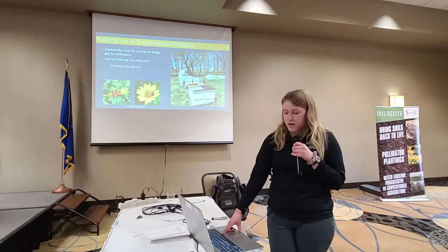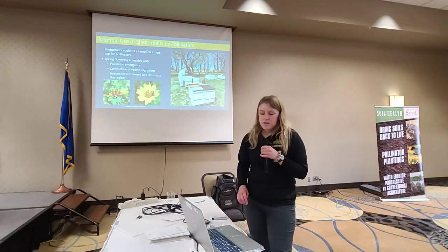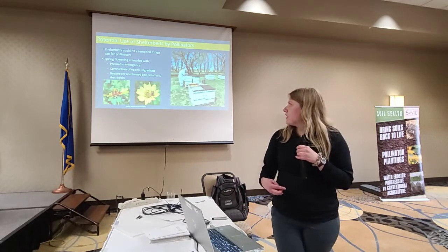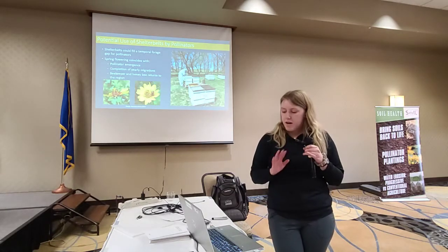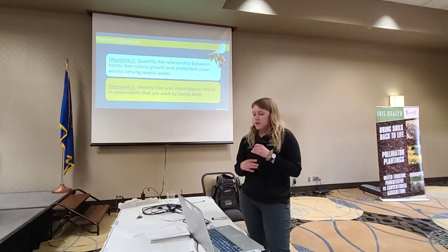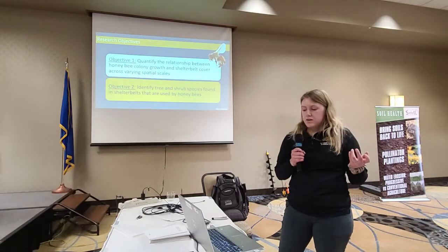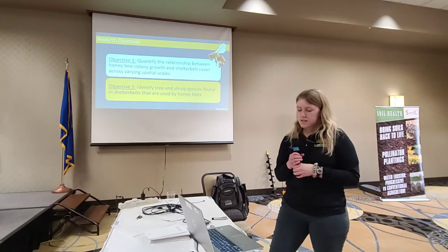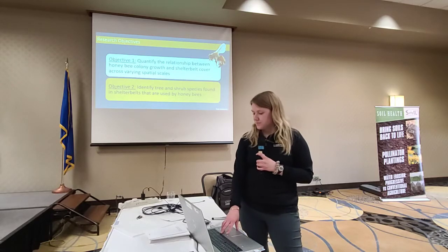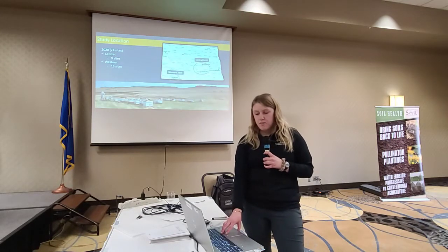The spring flowering in April through June coincides with a few different things like pollinator emergence and completion of yearly migrations. But what we're focused on is when the beekeepers are bringing the honey bees back to the region in May. So they could be using these shelterbelts at that time. Our questions for this project are: do honey bee colonies correspond with shelterbelt cover across varying spatial scales, and what species of pollen are they using from the trees and shrubs? I'll be focusing on that second objective, looking at our pollen results from 2020.